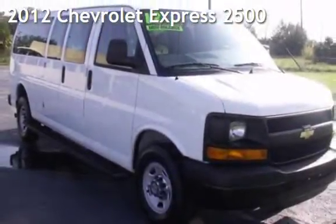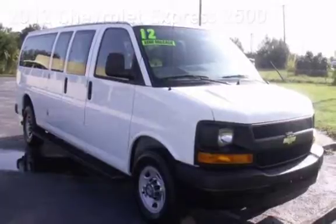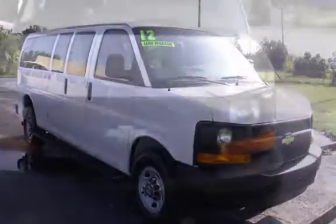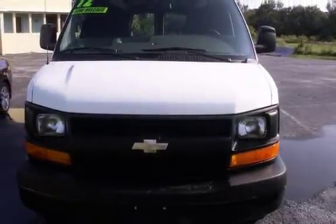Presenting a pre-owned 2012 Chevrolet Express 2500. This three-door van has an eight-cylinder, 6.0-liter V8 engine, with rear-wheel drive and an automatic transmission.